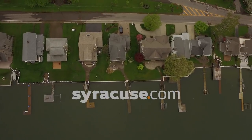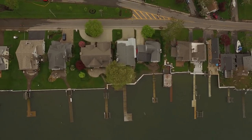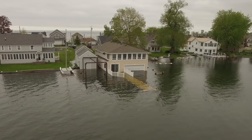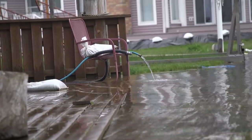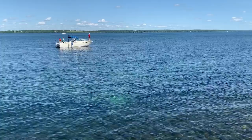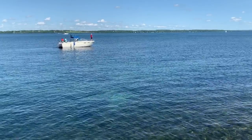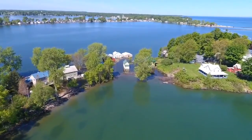Water levels in Lake Ontario this spring have reached record highs, causing shoreline erosion and flooding of roads and lakeside businesses. The lake level is about 34 inches above the average for June. That might not sound like much, but all that extra water would fill Seneca Lake, the largest of the Finger Lakes. As residents deal with months of flooding, we wondered: where does all the water come from?